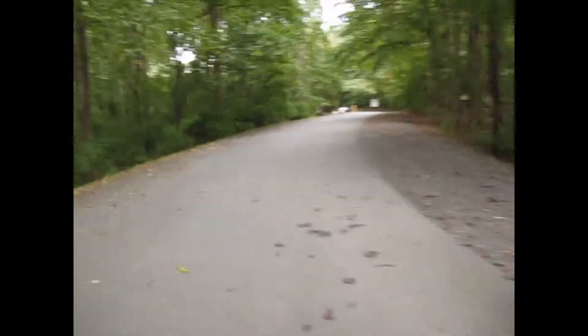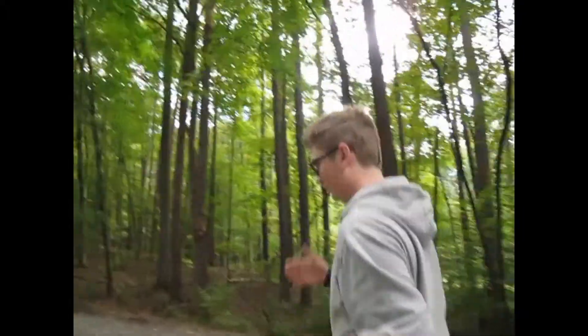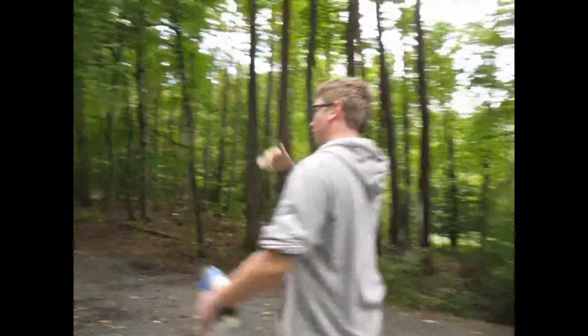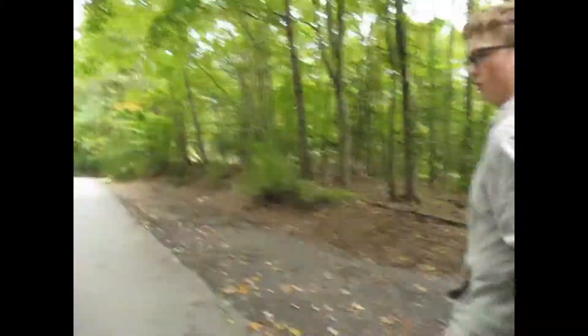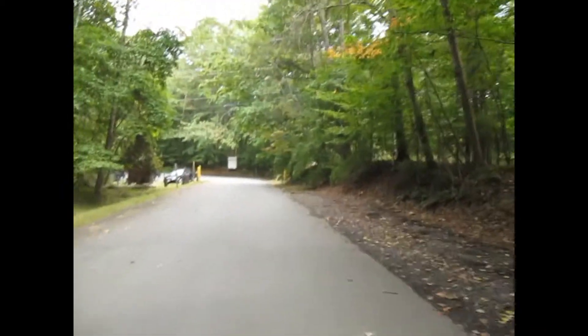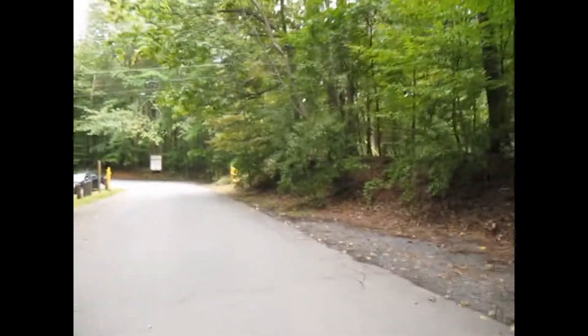Hey everybody, this is the Northern Virginia Herps. It's Jake and one of my friends, David. He's sort of joined us — he was a good friend who introduced me to herping. He moved out to Miami for a year and then came back. We're going to be going out to see what we can find at Hemlock Overlook Regional Park, which is right nearby the town of Clifton, Virginia. We just checked out some of the accommodations back there and we're going to see what we can find.